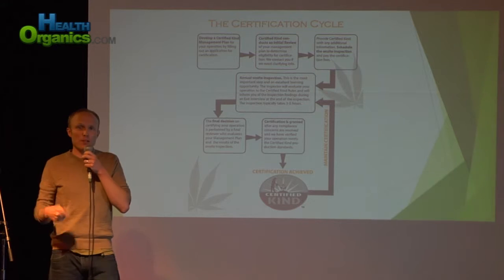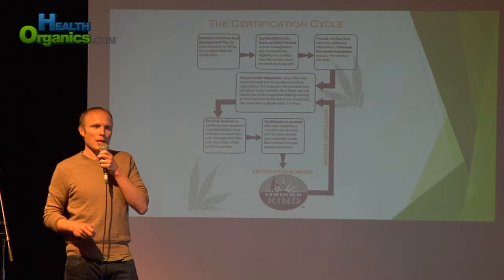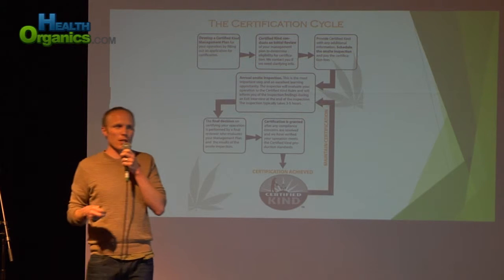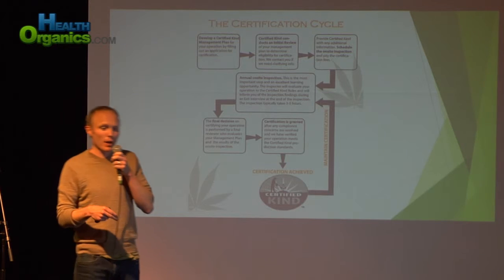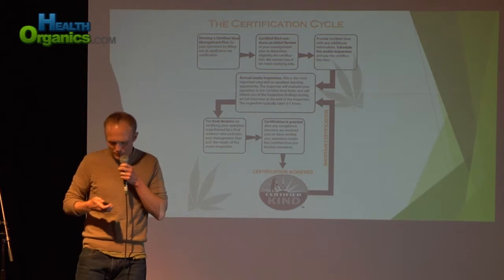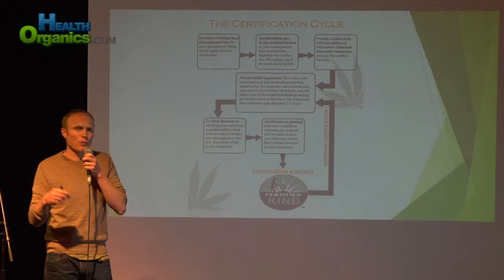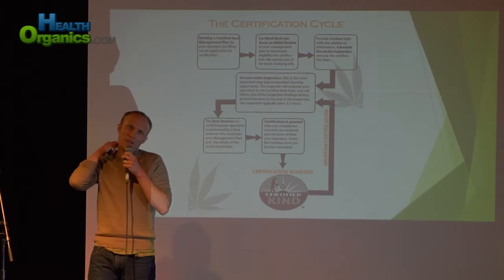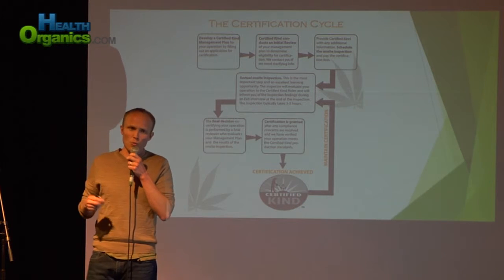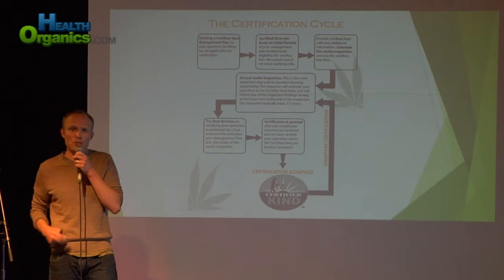We do an annual on-site inspection — it happens every year. At our inspections in Oregon, we take leaf tissue samples and send them to labs like OG Analytical here in Eugene, Oregon. We also use Pacific Agricultural Lab and Canavir Labs down in southern Oregon. The annual on-site inspection is very thorough — expect it to last three to five hours, depending on the complexity of your location. We ask detailed questions about what fertilizers you're using, what pest control materials you're using, what soil mediums you're using, and we verify you're keeping adequate records to demonstrate compliance.